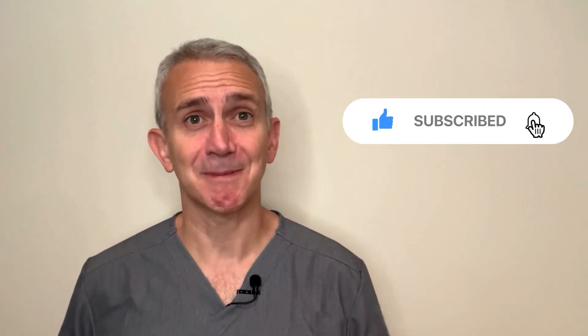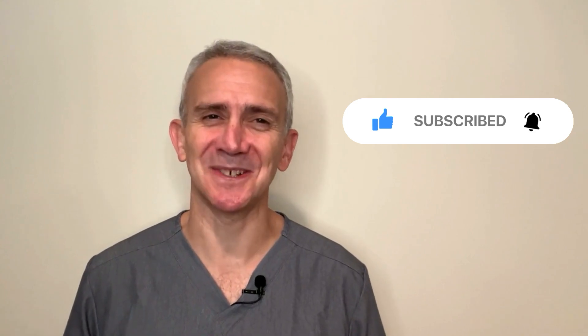As always, if you have any questions or comments, or if you have any requests for future videos, please leave us a comment in the comment section. Please remember to press the like button as it helps us with the YouTube algorithm. We really appreciate your support. If you haven't already subscribed to our channel, please consider doing so now. Thank you very much.